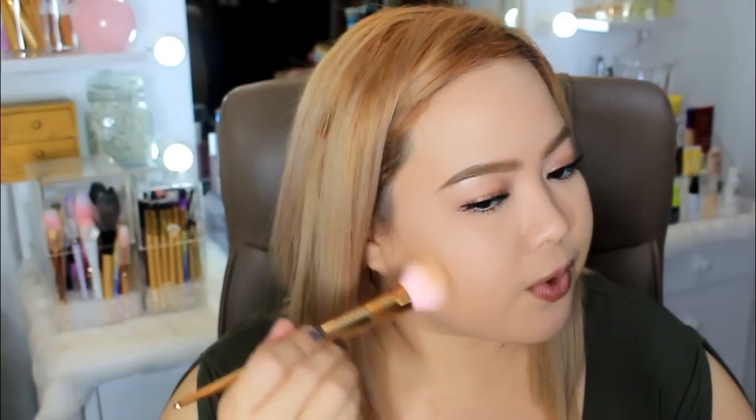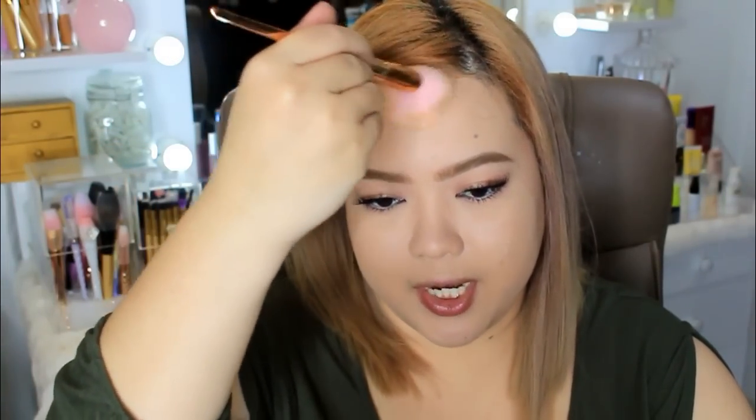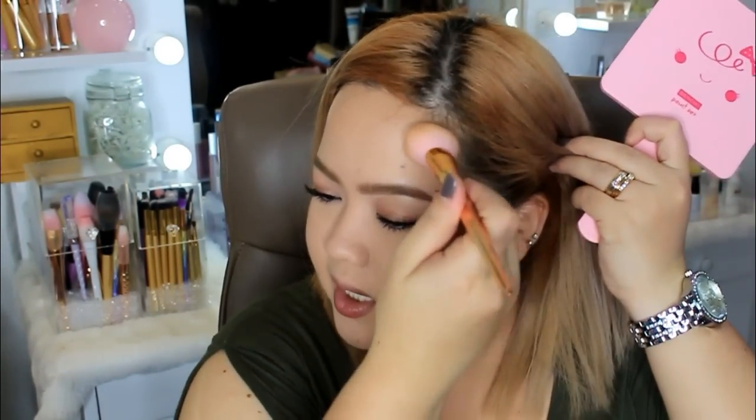The Benefit Hula Bronzer is a good investment even though it's pricey because it lasts so long and blends effortlessly. My other favorite bronzer is the Physicians Formula Butter Bronzer — I love bronzers so much. I love the scent of this one, though it can be overpowering sometimes. It blends seamlessly and looks very flattering. It's infused with murumuru butter, which is why it feels so silky on the skin.